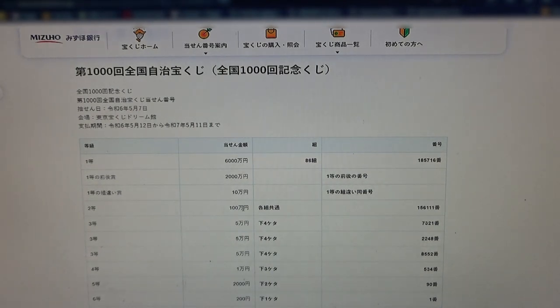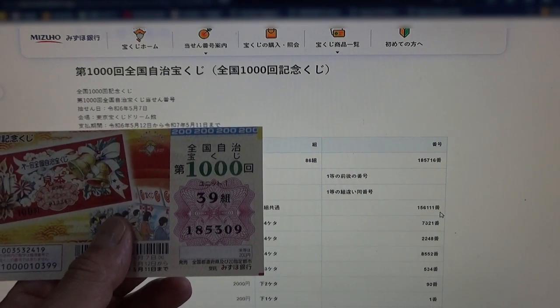To win the second prize, Hyakumanen. You can have any grouping number, but you must have these exact numbers in the exact order: 156111. No good for me.